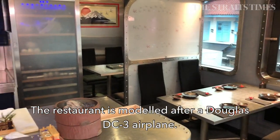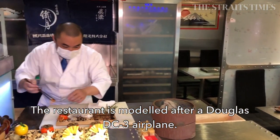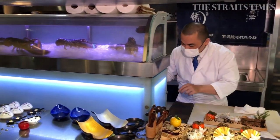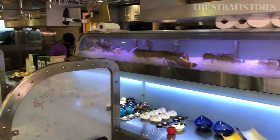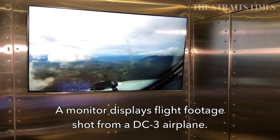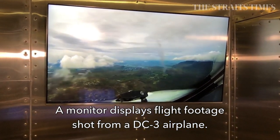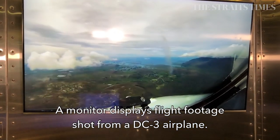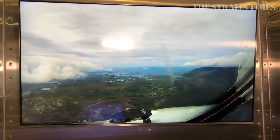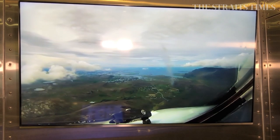The DC-3 is an aircraft which first flew in 1933 and forms the basis of the theme for the entire restaurant. As you enter, on your right you'll be greeted by a video showing flight landing sequences from the cockpit of a DC-3.